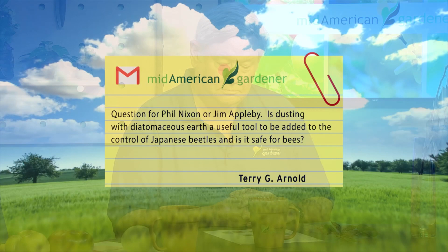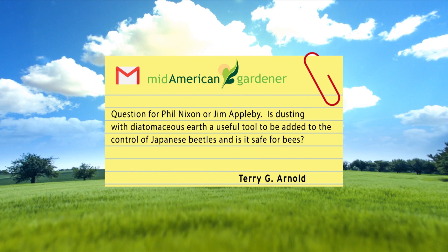Phil addresses an email question from Terry in Quincy about Japanese beetles and diatomaceous earth. For those unfamiliar, Japanese beetles feed on the upper side of leaves at the top of the tree first, leaving holes that go partway through before turning light-colored then brown. They attack plants in the rose family — including fruit trees like apples, peaches, pears, plums — as well as pyracantha, cotoneaster, roses, and lindens.